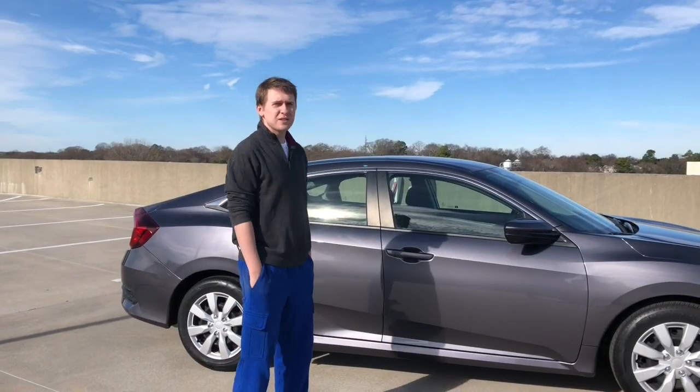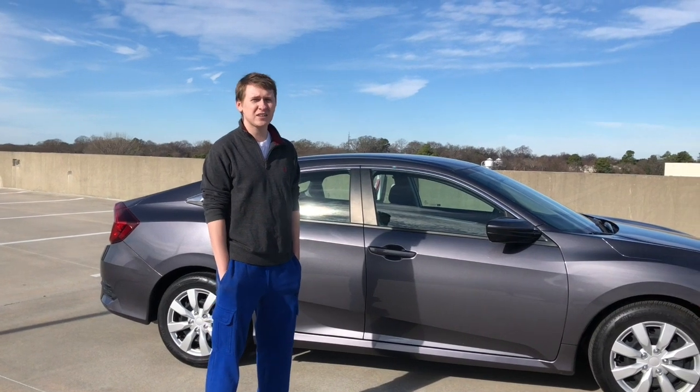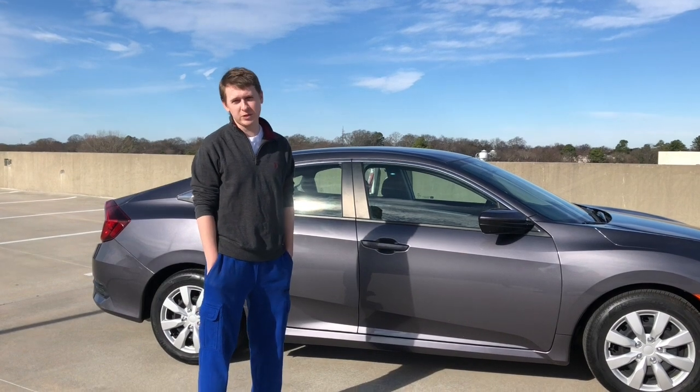All right guys, so this is my new car. It is a 2018 Honda Civic LX. It is a four-door sedan, four-cylinder engine, 158 horsepower.